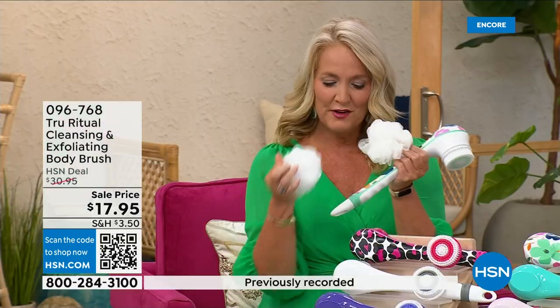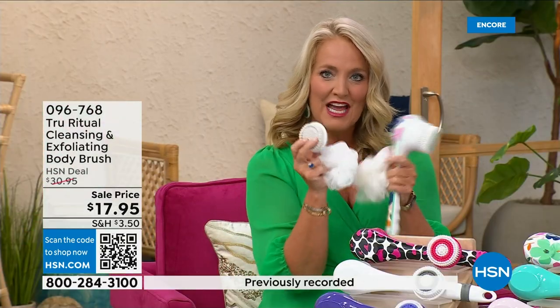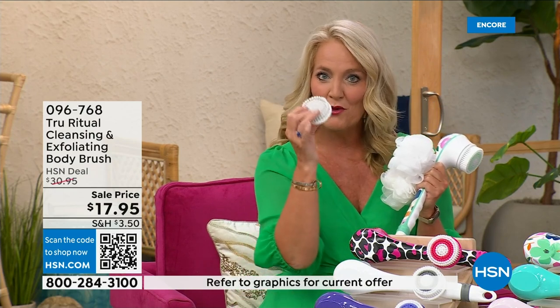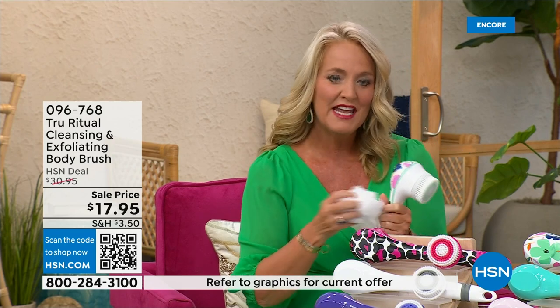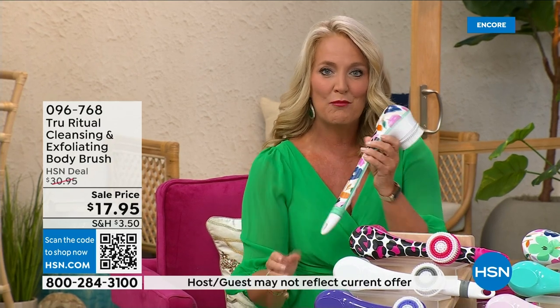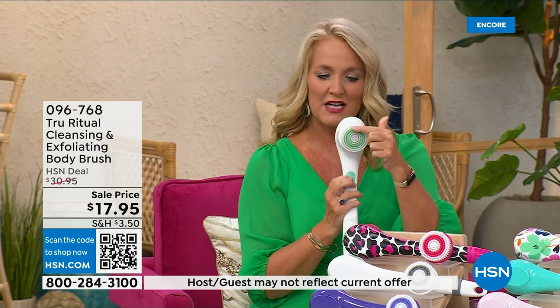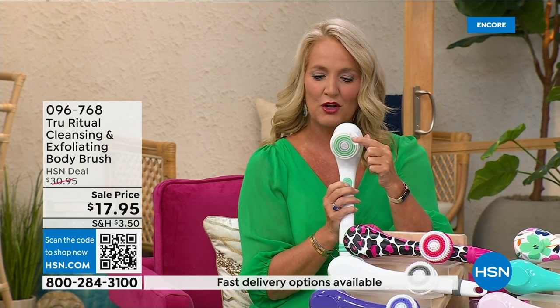You're going to get two loofahs, one scrubby, and a callus remover, plus of course the brush head. There are two different speeds — a lower speed and a higher speed. If you push too hard, it will actually stop. I love this beautiful floral print.